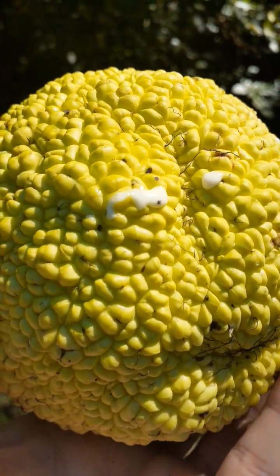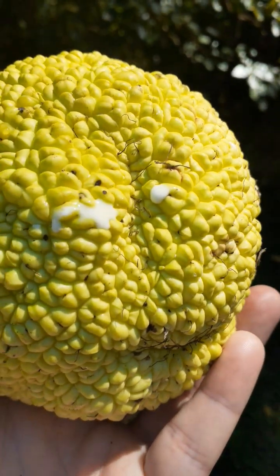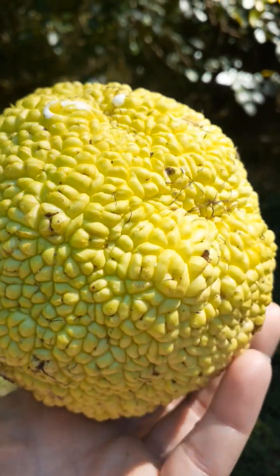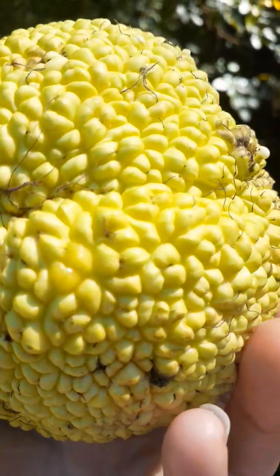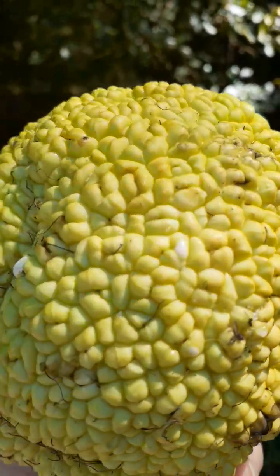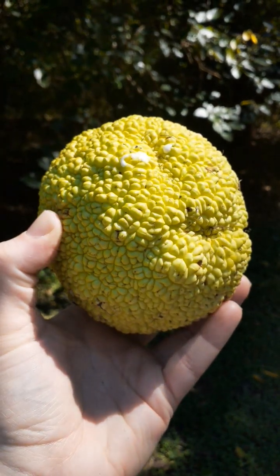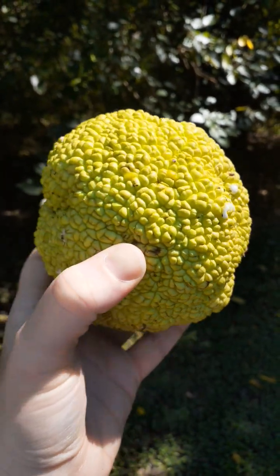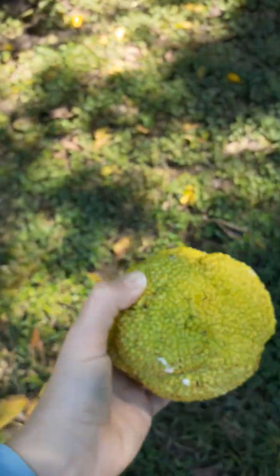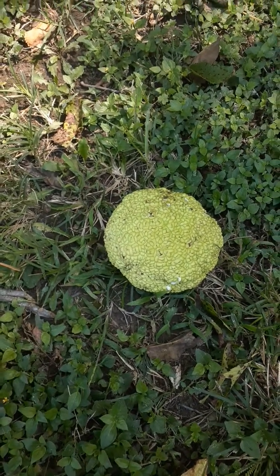And that is a liquid substance. That is too cool. I would hate to have that fall and hit me on the head. Ouch, ouch!